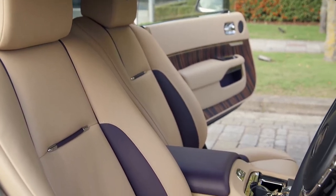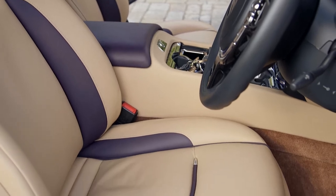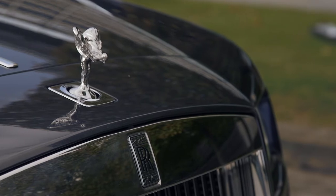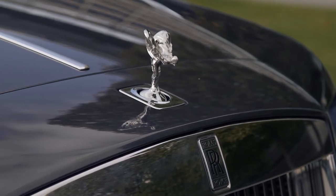From here you get to experience that same beautifully soft and quiet ride, but with the added bonus of having more than 600 horsepower under your right foot. This car might be equipped with the luxuries and interior space of a small palace, but show it a straight road and it'll accelerate as fast as a Porsche 911.